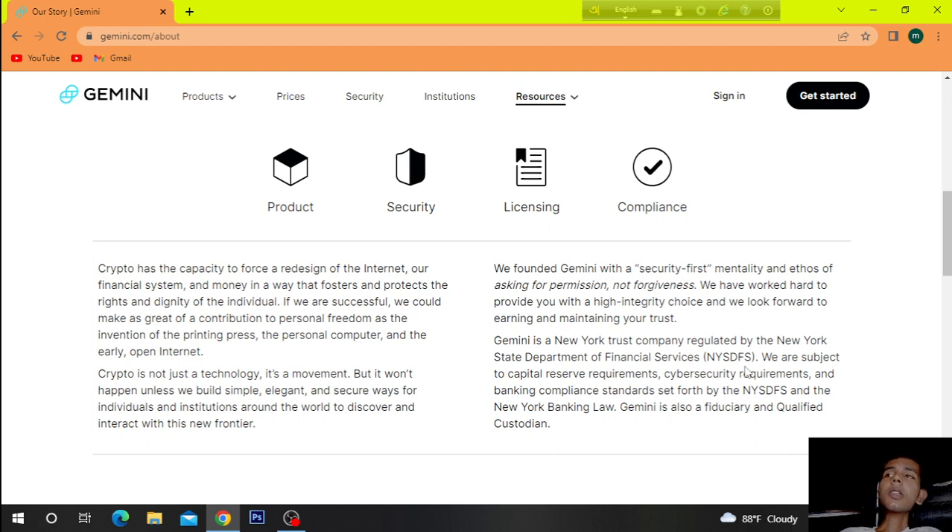We founded Gemini with a security-first mentality and an ethos of asking for permission, not forgiveness. We have worked hard to provide you with a high-integrity choice and we look forward to earning and maintaining your trust. Gemini is a New York trust company regulated by the New York State Department of Financial Services (NYSDFS) and the New York Banking Law. Gemini is also a fiduciary and qualified custodian.